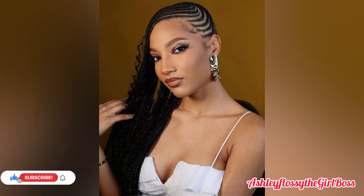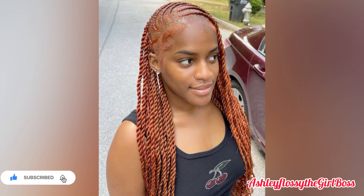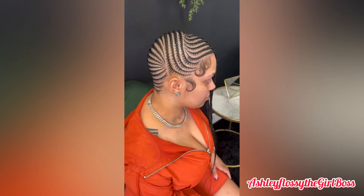Thank you so much guys, we do appreciate that. So guys, the hairstyles are simple, easy to maintain and also easy to style. I hope you guys are going to love this video throughout the end.